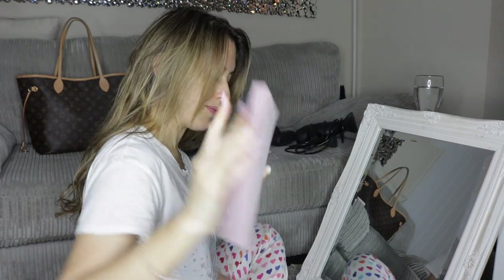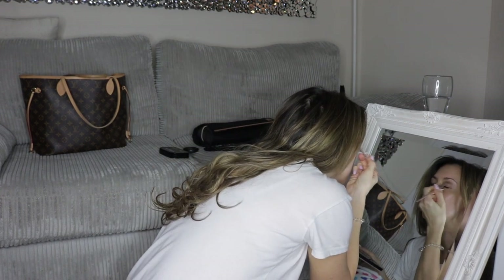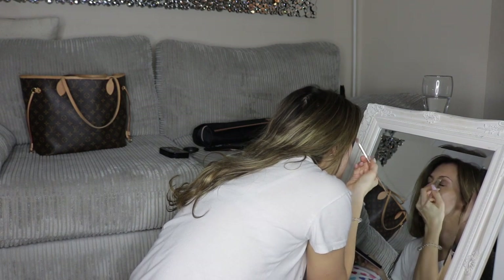For work I usually go for a neutral look. I'm using the Anastasia Beverly Hills Modern Renaissance palette which I love. I also use a soft glam palette and I like the Too Faced Chocolate Bar palette as well.